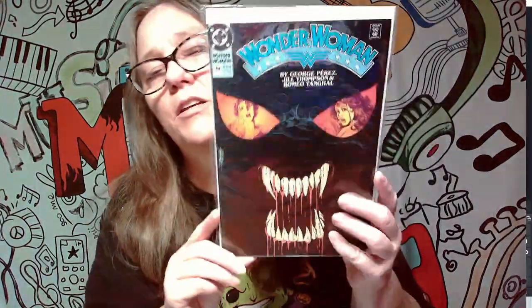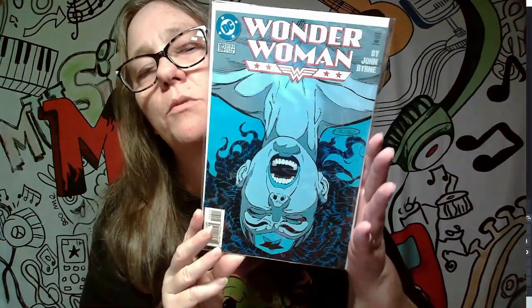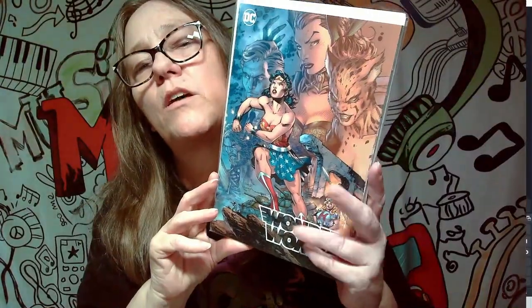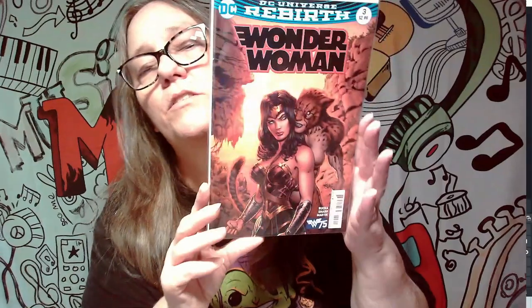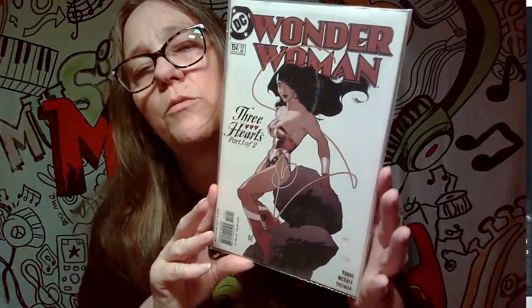Next one here is an awesome cover and is a keeper — it's a Wonder Woman cover. Look at that cover, I'm loving that. Next one is another Wonder Woman, so we will be keeping this one too — pretty cool cover. We have another Wonder Woman, one of the thick ones — I love this cover, you can see Cheetah and all of them, that's an awesome cover. This is a sick cover too. Three Hearts part one of two, also Wonder Woman — I like this cover, I like when it's got the very OG Wonder Woman outfits.